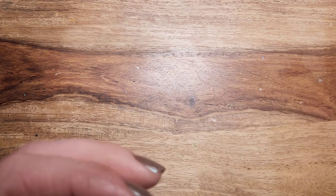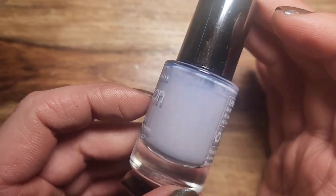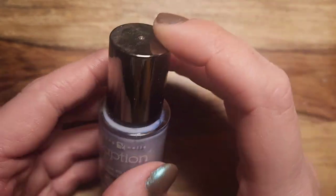Then one more from Caption Polish — this is the one that has a couple of dupes. It's called Me First, and it is a beautiful light lilac purple, one of my favorite shades in general. For spring this really stands out to me.